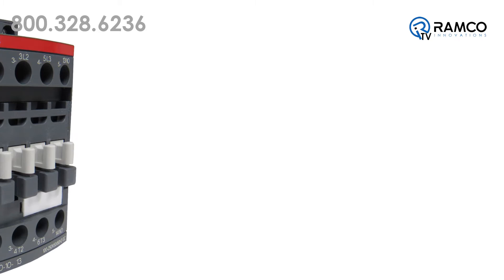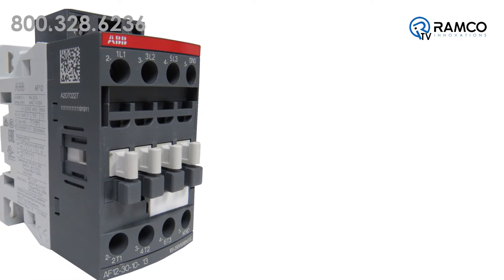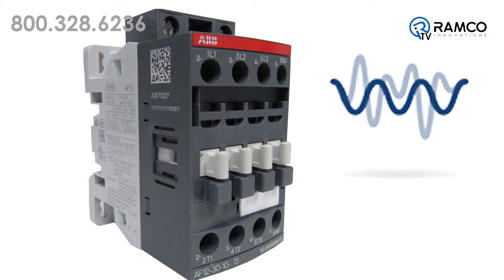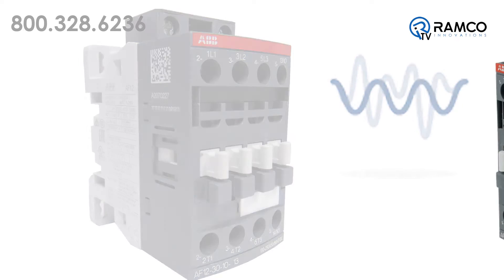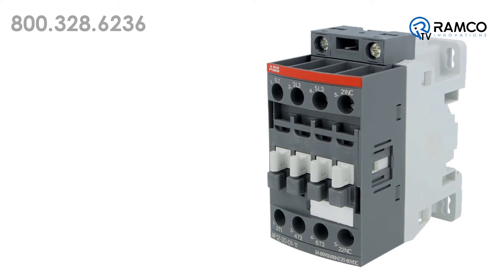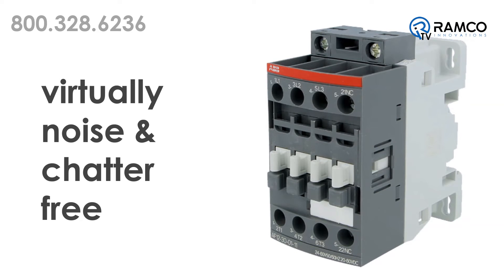One benefit of the AF contactor is that it is reliable in all networks. The electronic system within the contactor rectifies the AC or DC control circuit voltage to a DC control voltage that is applied on the coil. The contactor is safely operated in an always optimized condition, making it virtually noise or chatter free.